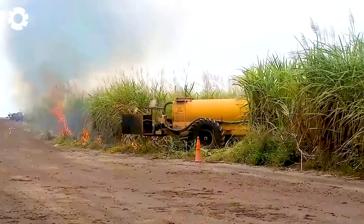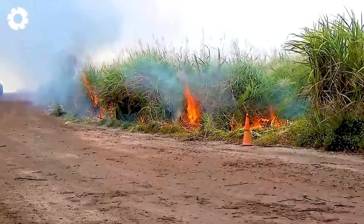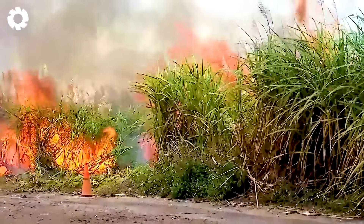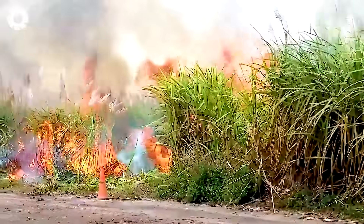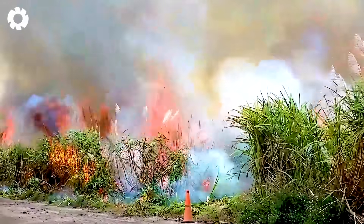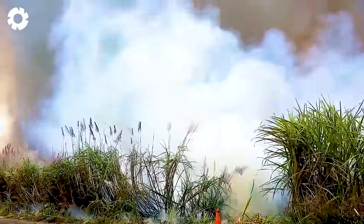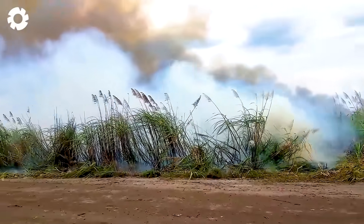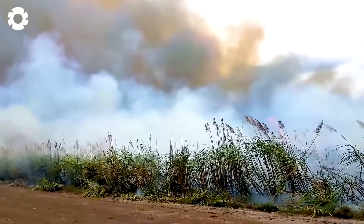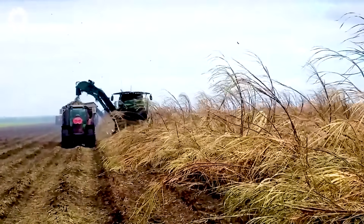The harvest season begins, and the sugarcane fields come alive, preparing for a new production cycle. Before the official harvest, farmers burn the fields to remove dry leaves and unnecessary tops. The fire erupts, cleaning the stalks and reducing excess materials like fallen leaves and insects, allowing for a quicker and more efficient harvest. However, this method also generates smoke and emissions, requiring careful management.